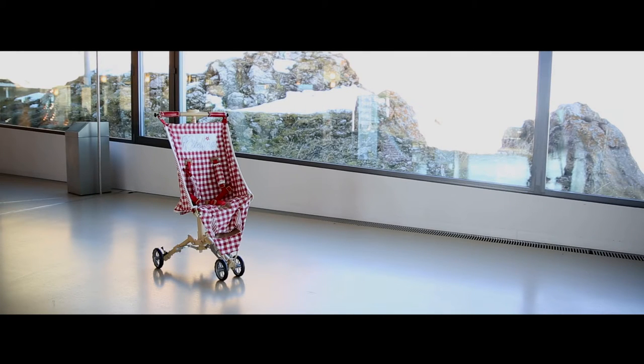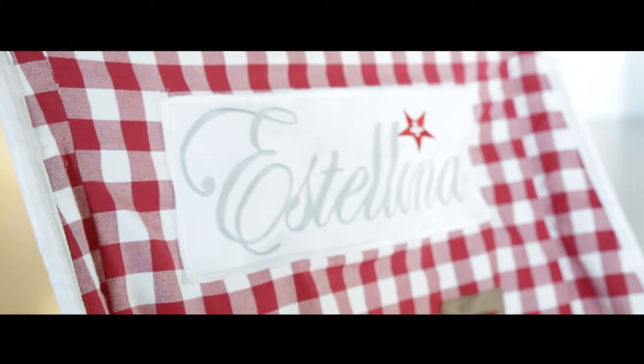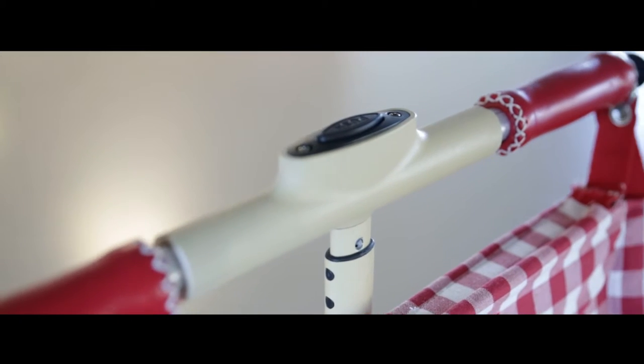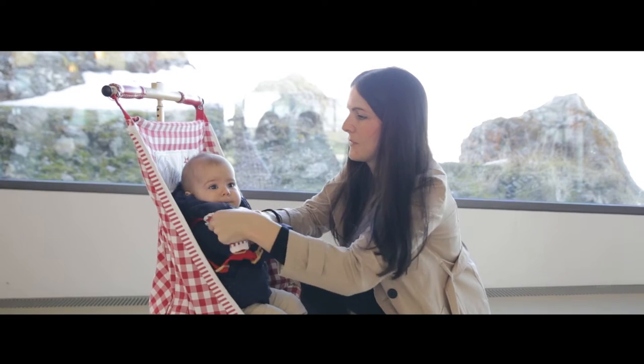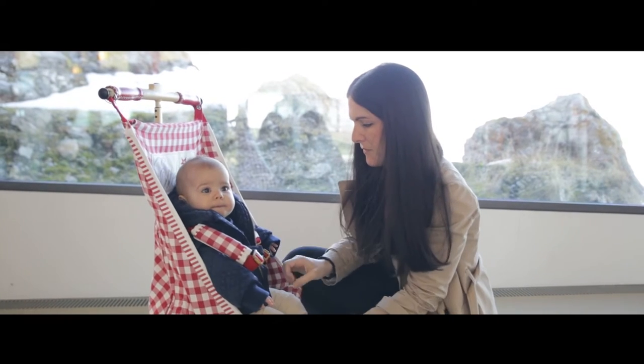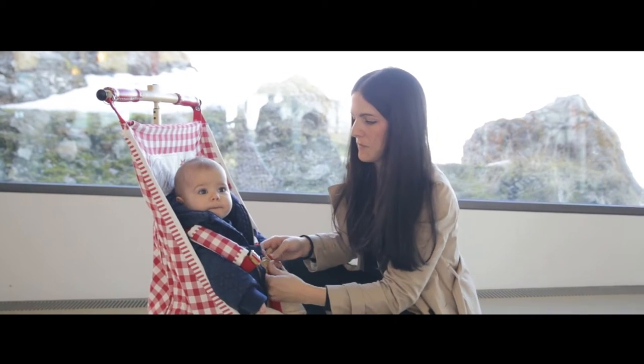Pocket Buggy by Estelina. A revolutionary stroller — smaller, lighter and easier to use than any other buggy you have seen before. Take it with you, always and everywhere. Pocket Buggy by Estelina.